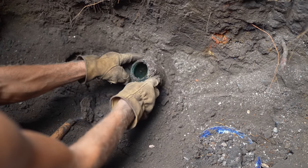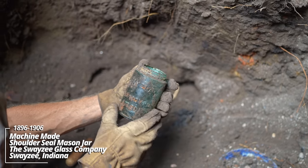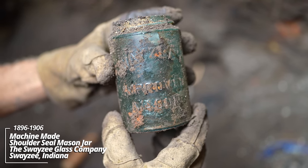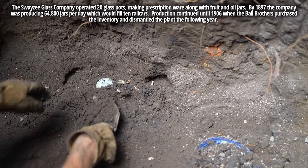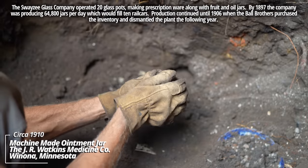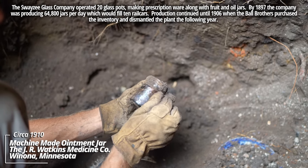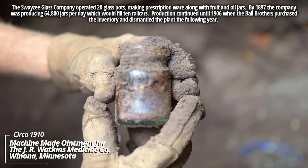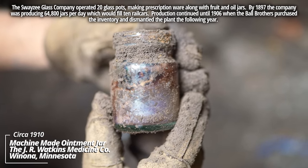A canning jar filled with groundwater. Swayze's Improved Mason — doesn't have a ground lip; I'd put this at about 1905. J.R. Watkins Medical Company, Winona, Minnesota. This was likely some kind of ointment — it's a machine-made threaded top piece.